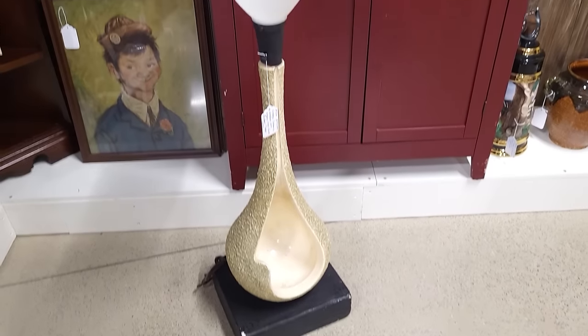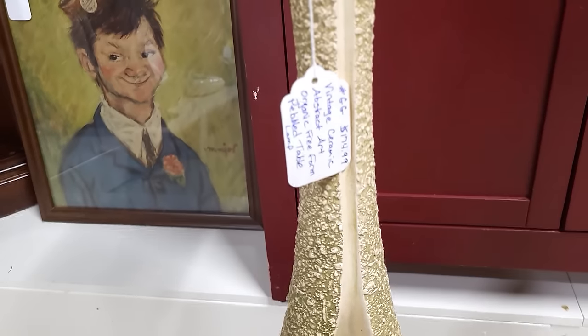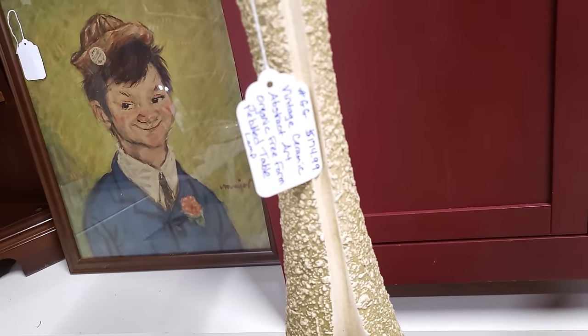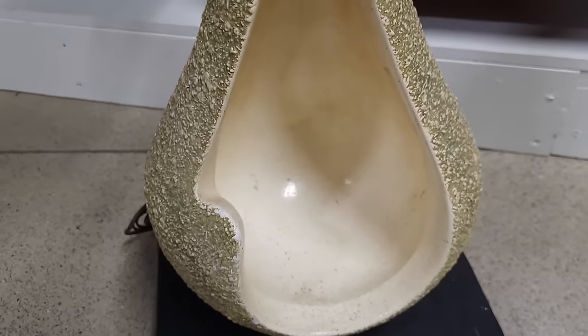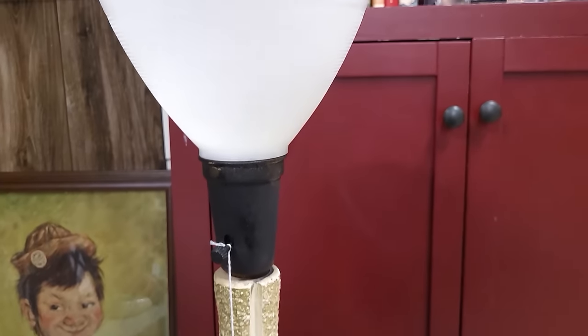Check out that lamp — wow, that's really cool. Abstract art freeform pebbled table lamp, $174.99. Just think of the possibilities of things you could put down in there for every holiday. That's really, really cool.